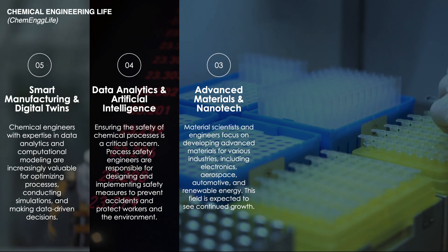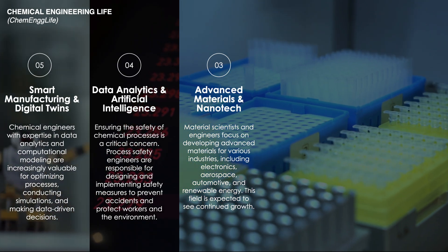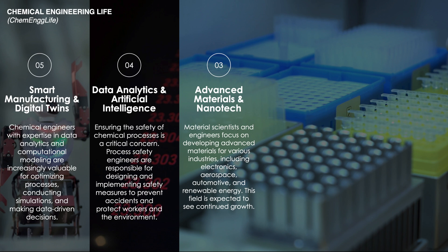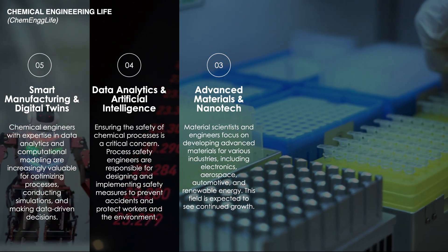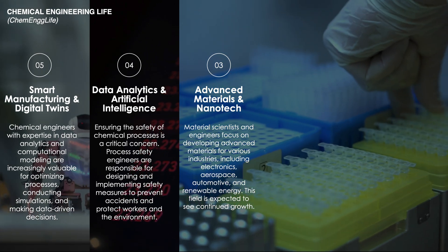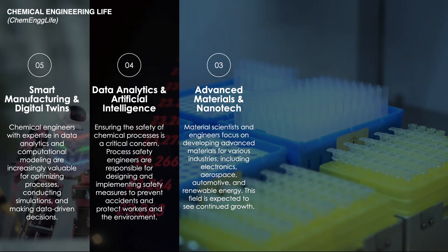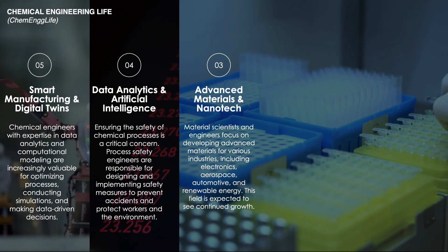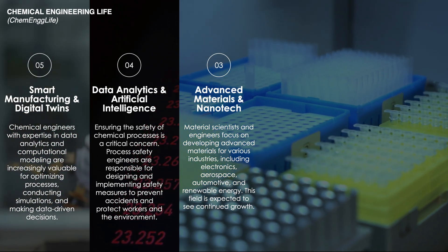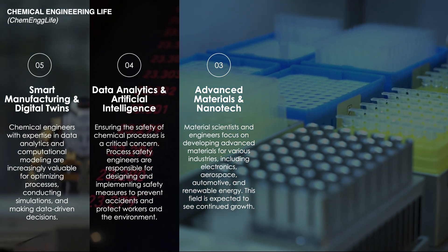Nanotechnology in particular enables the development of materials with unprecedented precision and performance, opening new frontiers in electronics, medicine, and energy. This trend is pivotal as it drives innovation across industries, leading to more efficient, durable, and sustainable solutions that address complex global challenges.